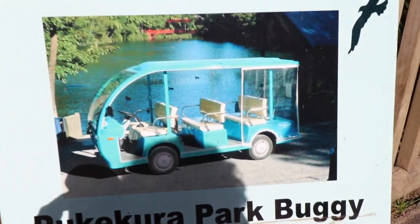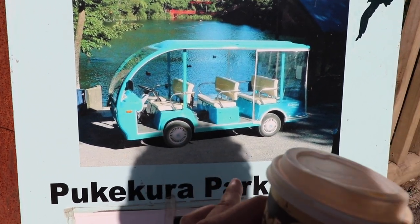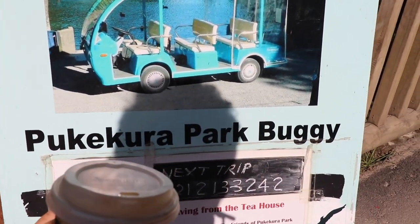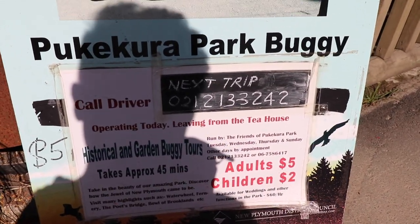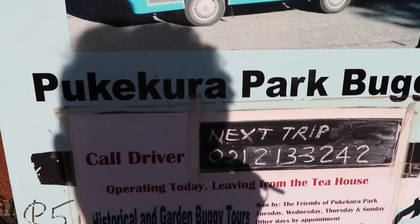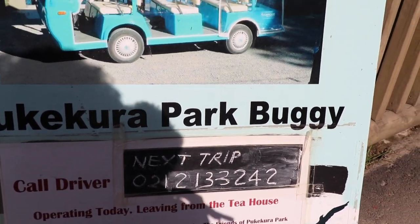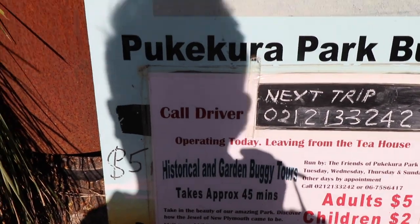I'm all caffeined up, let's go! If you guys want, you can also access the Pukekura Park buggy, which is five dollars for adults and two dollars for children. You do have to call the driver using the number provided, and it'll take you around the park and show you the hot spots.